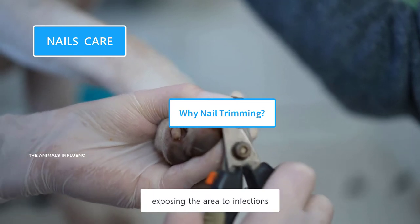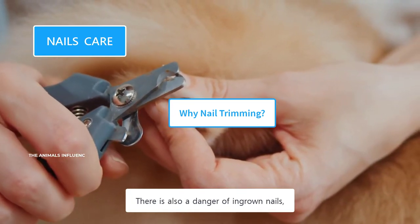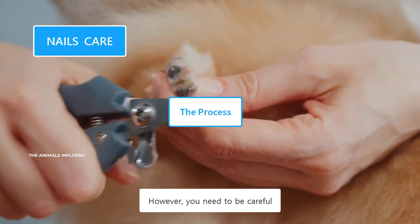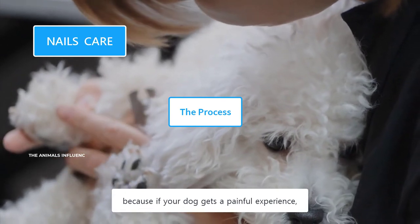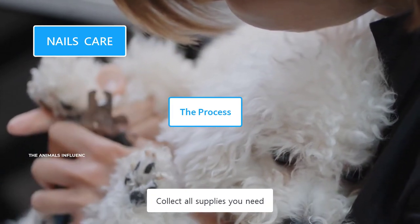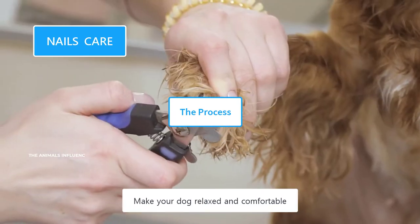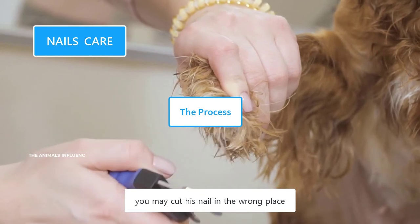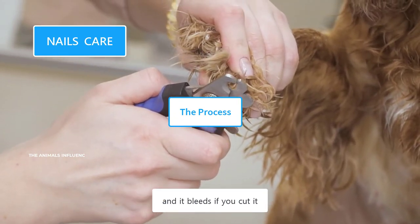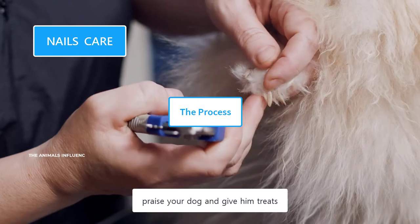Long nails can break easily, exposing the area to infections. Their long nails could easily get stuck in a carpet or fabric, resulting in breakage, and there is also a danger of ingrown nails if not trimmed on time. Nail trimming does not require a specific skill set, but you need to be careful — if your dog gets a painful experience, he will be reluctant to the process in the future. Collect all supplies you need, such as nail clippers or grinders, cotton balls, styptic powder, and your dog's favorite treats. Make your dog relaxed and comfortable. Start trimming from the tip of the nail and look for the quick — the quick is the living portion of the nail, and it bleeds if you cut it. Trim their nails bit by bit until you come across the quick. After completion, praise your dog and give him treats.